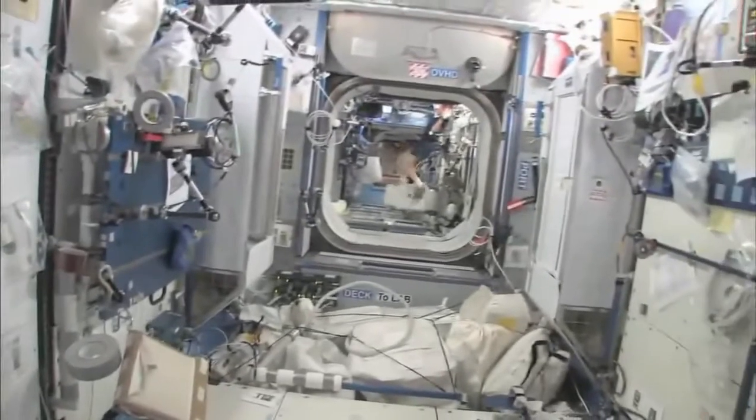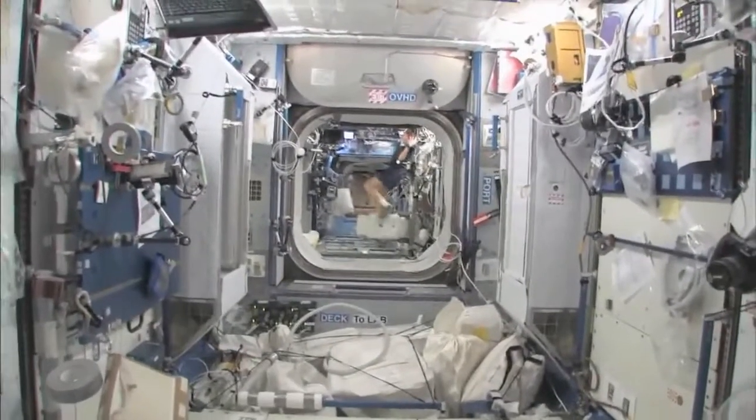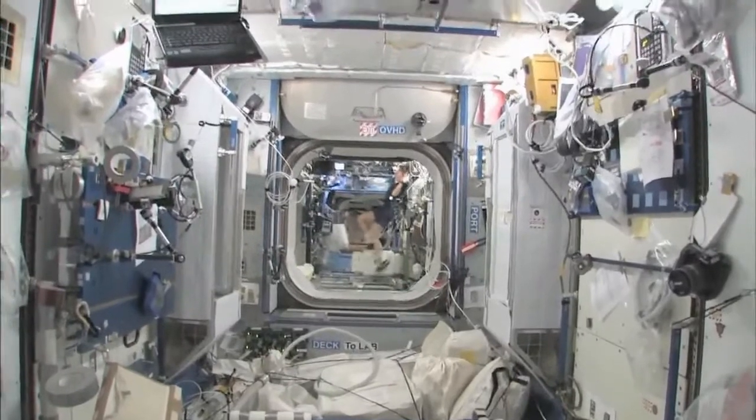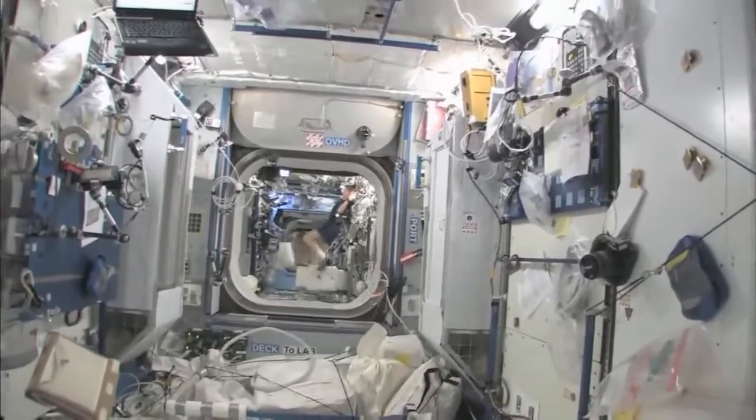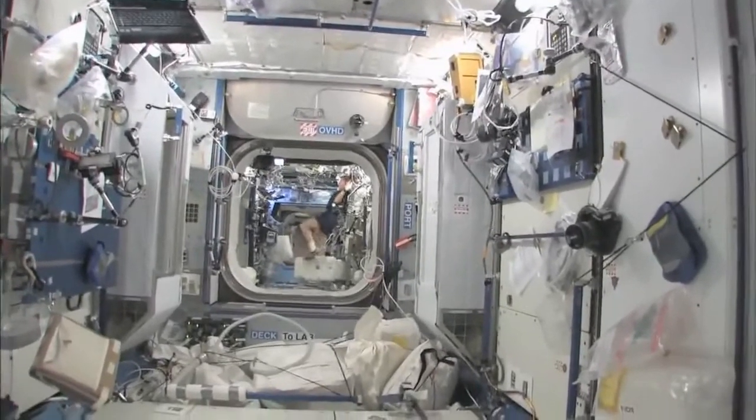And then you can look down the stack and you can see several other modules, and even a little bit into the functional cargo block, the FGB, and then the service module. So it's a really big space station that we got.